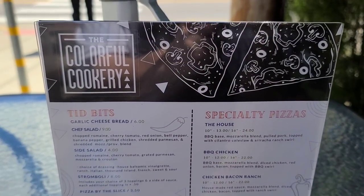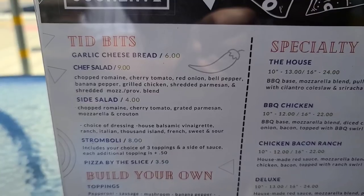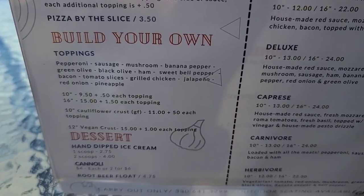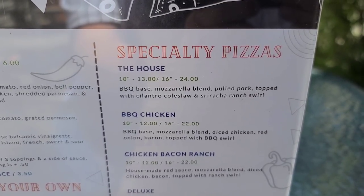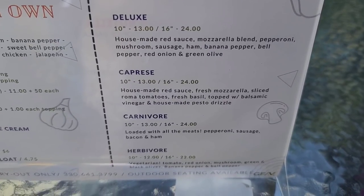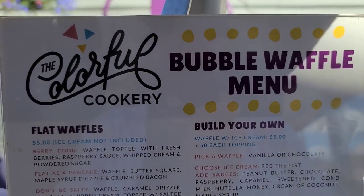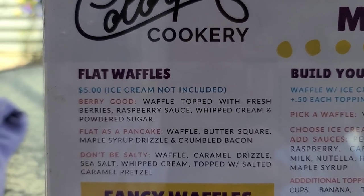Parking is in the back and I have a wonderful patio to sit and eat at during the summer — otherwise grab and go. Let's look at the menu — it's a Colorful Cookery. They've got tidbits, garlic cheese bread, some salads, stromboli, pizza by the slice, and build your own pizza. There's also dessert specialty pizzas, and a carnivore one down there with all kinds of meat — pepperoni, sausage, bacon, and ham.